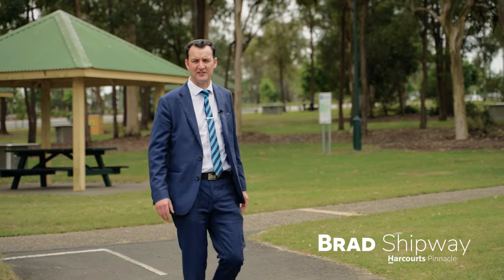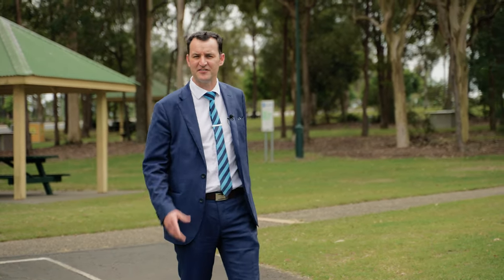One of the reasons I really love doing property videos is you can highlight things that you wouldn't otherwise see in the photos. For instance, just 20 metres across the road is this beautiful park. Go on, have a look, see what you reckon.